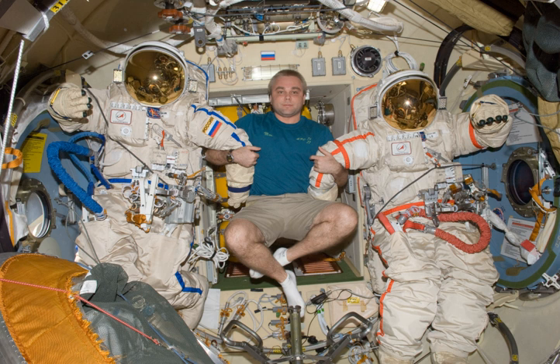The Orlan spacesuit is a series of semi-rigid spacesuit models designed and built by NPP Zvezda. They have been used for spacewalks in the Russian space program, the successor to the Soviet space program, and by space programs of other countries, including NASA.